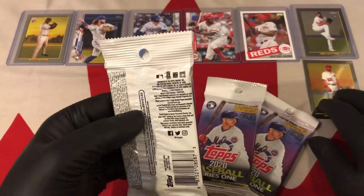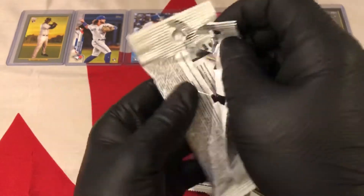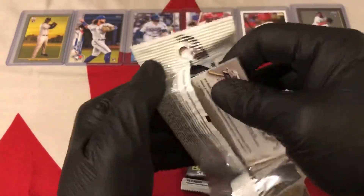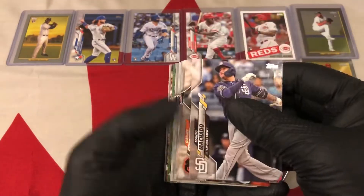I do have an order coming from the States of some hobby products still. But as you guys know, if you're ordering anything right now it's not too quick, especially coming from the States to Canada.